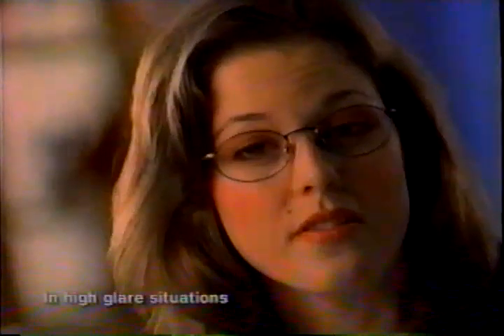It's so clear. So people see more of your eyes. You look better, and you even see better — especially when driving at night.